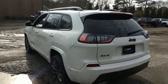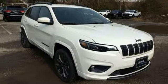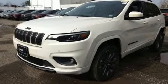Edmunds.com reveals the Cherokee can deliver plenty of off-roading capability, but the bigger story is that it's civilized and comfortable enough to drive to work every day.